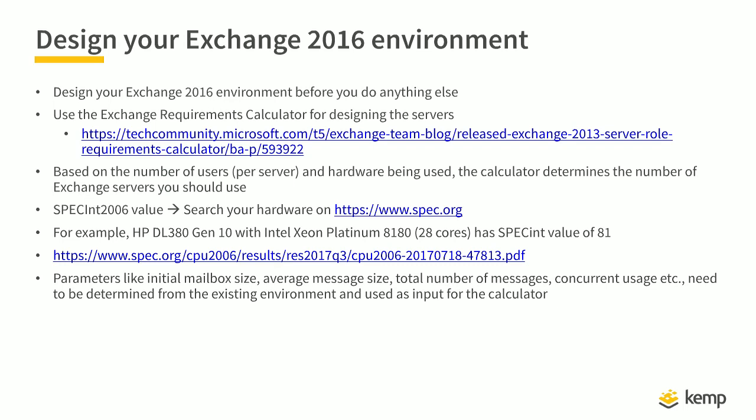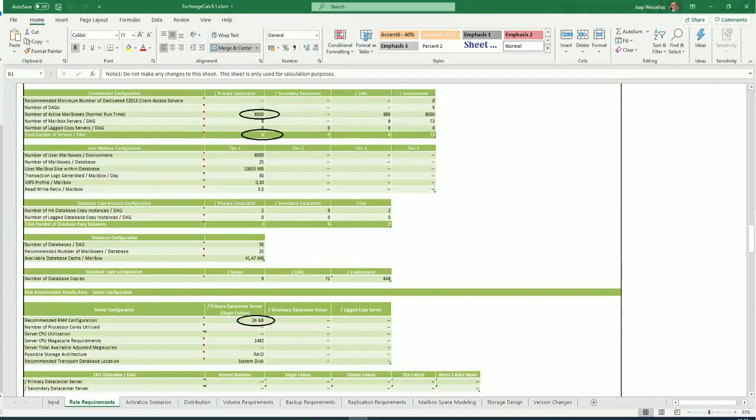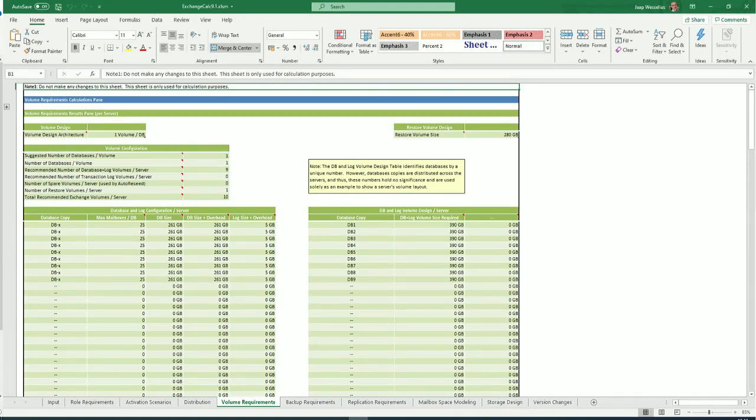When you look at the calculator, you can enter variables like server virtualization, number of users, multiple servers, and how many copies of the database you want. In different tabs, you can see results such as users per server, databases per server, and how many DAGs you need. It also determines the size of databases and the storage needed. For a large environment, you need a couple of days to figure out the optimal configuration. It can be confusing at first, but it's a very useful tool.